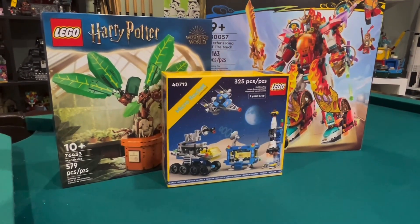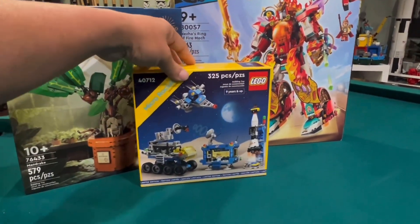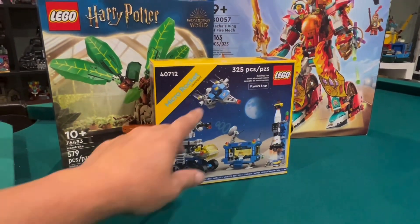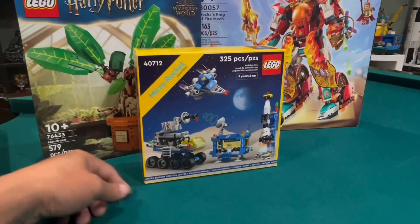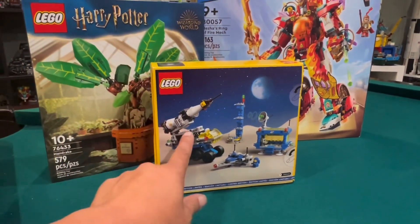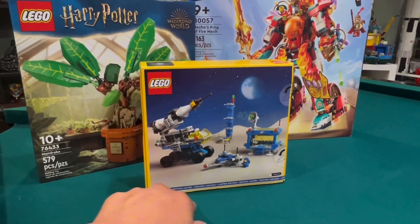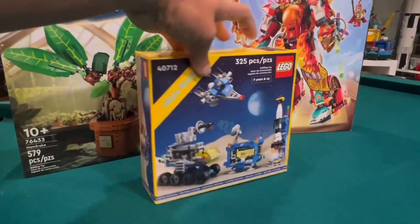Then we have the Micro Rocket Launch Pad — if we purchase, 9 plus, 325 pieces. And the big draw for me are the space babies. We have a blue space baby and a white space baby to go with the space baby army. Here is the back of the box — these vehicles are cool, they're micro version. This is a nice spaceship in here; it looks like the Galaxy Explorer.